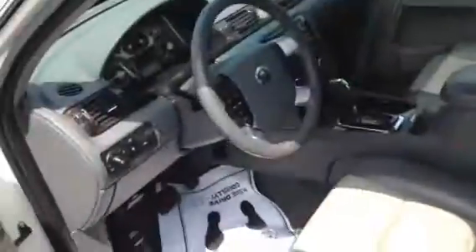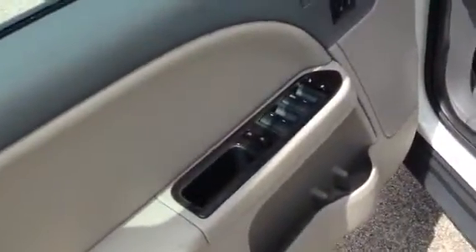Two-tone leather interior. Very clean carpeted areas. 69,000 miles. It has the keyless entry. It has power windows and locks, power seat, air of course. Very good. Nice interior. There's a beautiful sunroof.